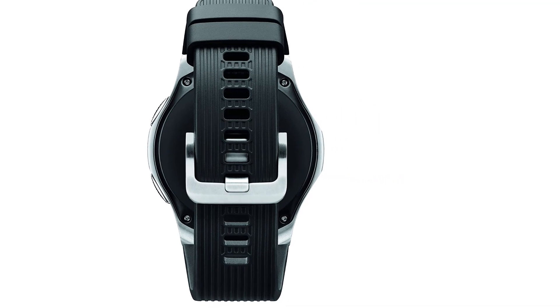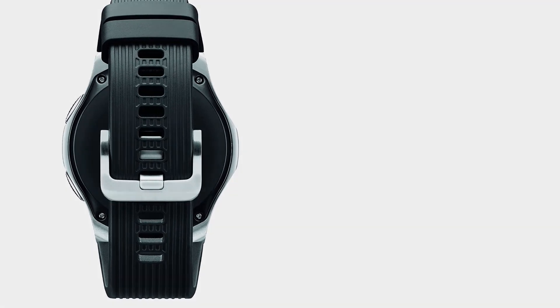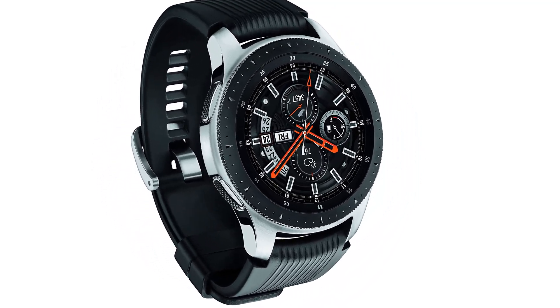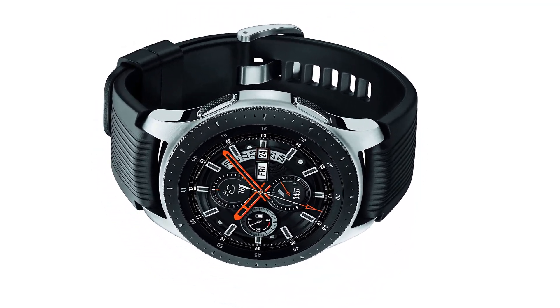It has good battery timing and MP3 storage. It has a round-face design and is waterproof. It has a microphone and speakers, which means you can answer calls and talk through the watch while connecting to Bluetooth.